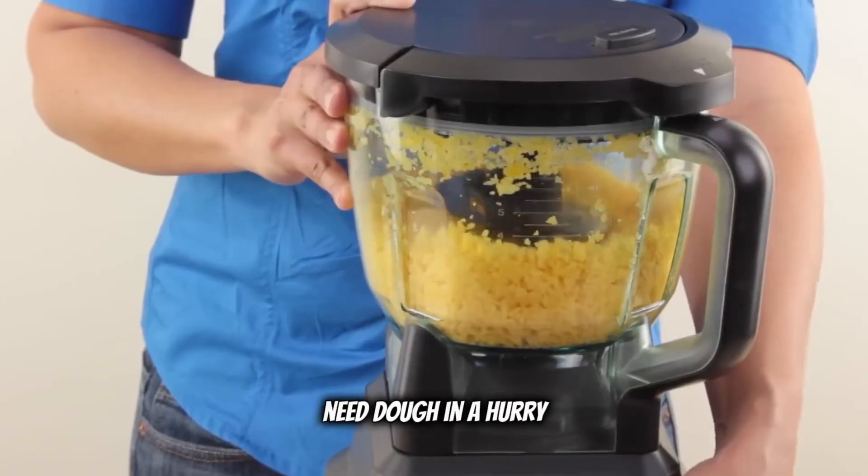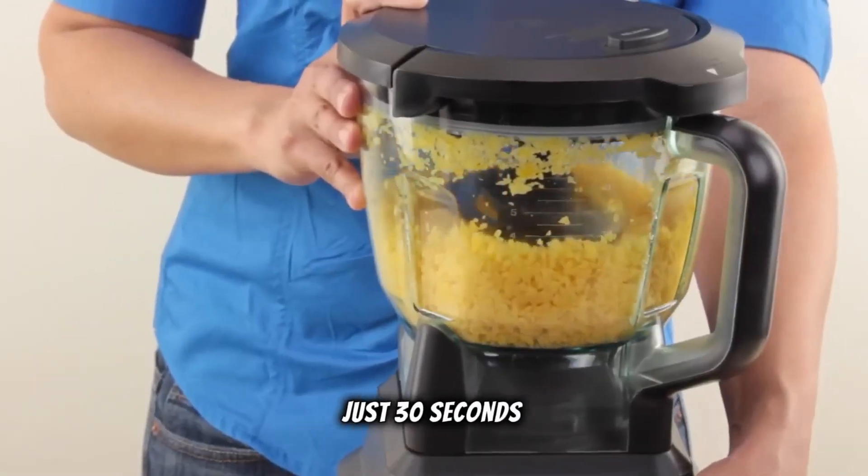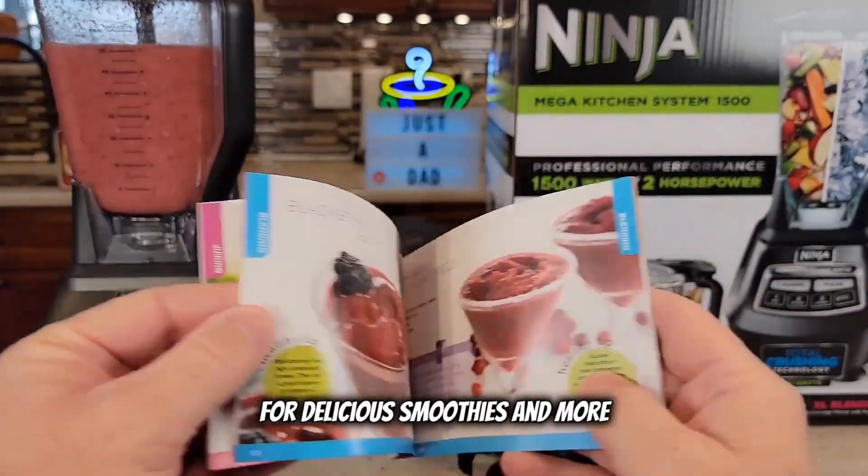Need dough in a hurry? This powerful mixer can whip up to 2 pounds of dough in just 30 seconds. And don't worry about ideas — we've got you covered with our 31 recipe inspiration guide for delicious smoothies and more.